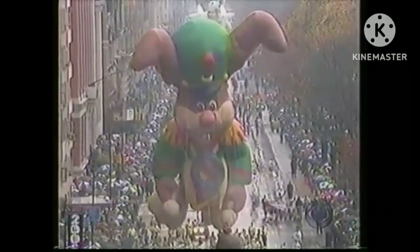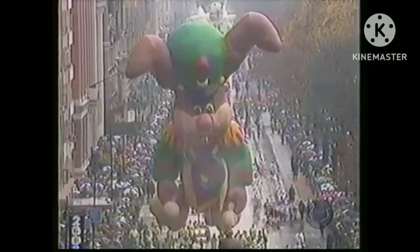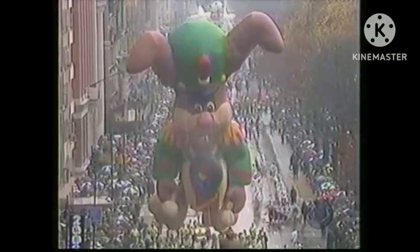His hat is 18 feet high, his red feathered plume stands 8 feet tall. The big bass drum — that's 12 and a half feet in diameter.